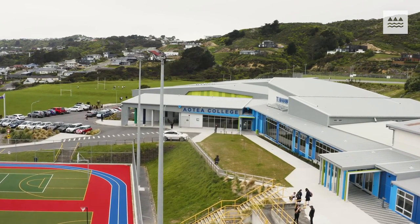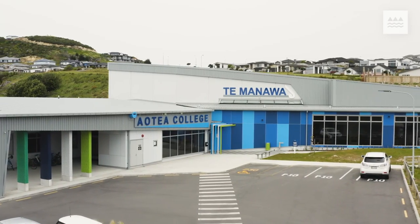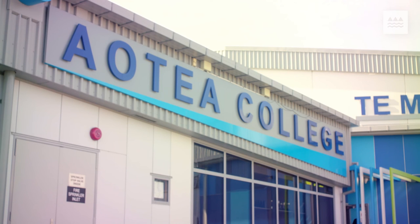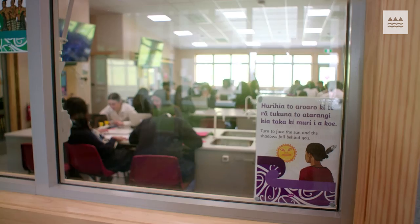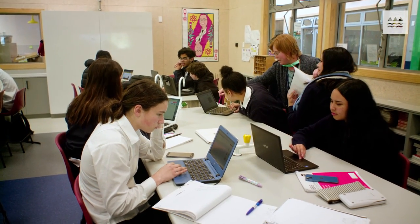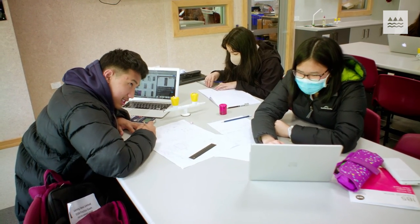NCEA Level 1 Physics, Earth and Space Science is one of nine Level 1 subjects that Aotea College is piloting in the 2022 school year. We have put all of our Year 11s into the pilot this year, so they had the choice of the three subjects: Nature of Science, Chem, Bio, and the PEAS — the Physics, Earth and Space Science. We got three classes of about 75 pupils in Physics, Earth and Space Science this year. My experience of it has been pretty positive.